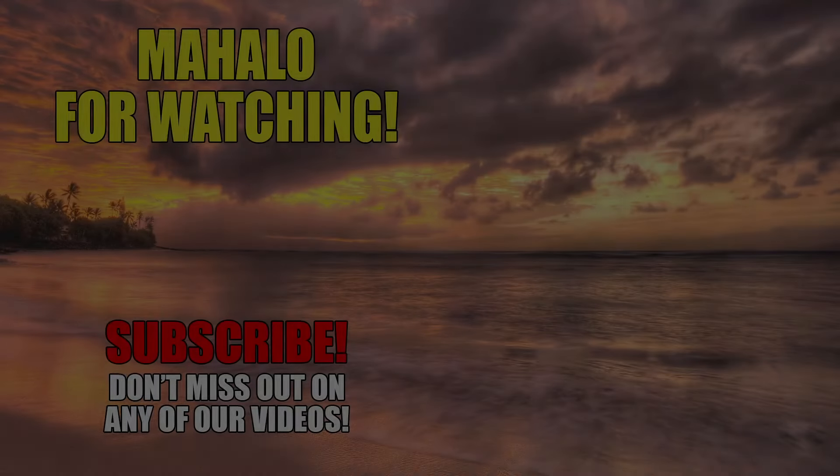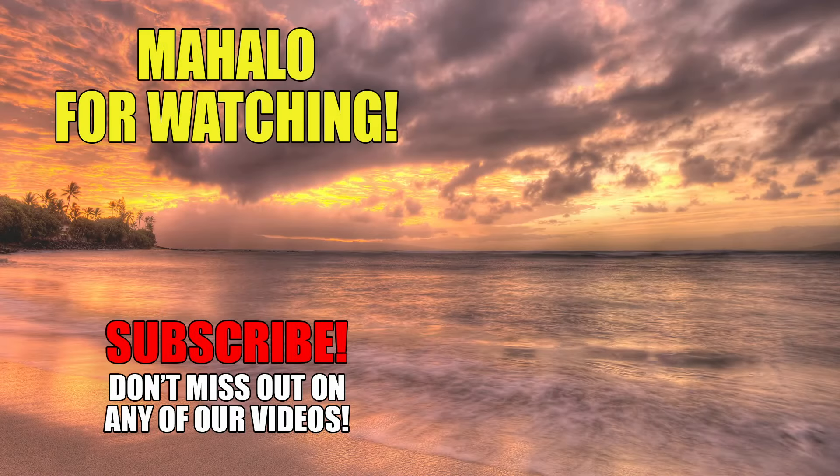Mahalo for joining us on another epic Maui adventure. Be sure to subscribe to our channel for more Maui travel inspiration, insider tips, and breathtaking adventures. We'll see you next time.